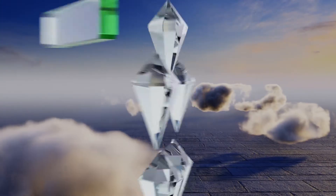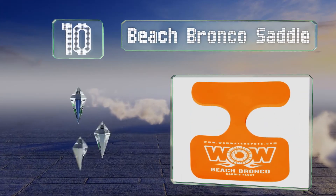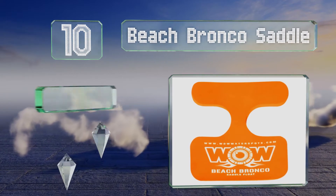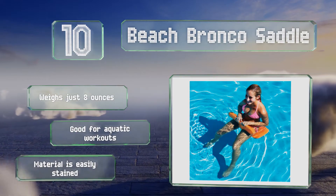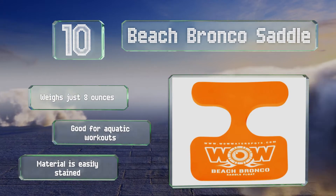Starting off our list at number 10: if you're looking for something a bit more compact than most models, consider having a seat on the Beach Bronco saddle from World of Water Sports. Its bold orange body features cutouts for your legs and can keep individuals of up to 220 pounds riding high. It weighs just 8 ounces and is good for aquatic workouts. However, the material is easily stained.